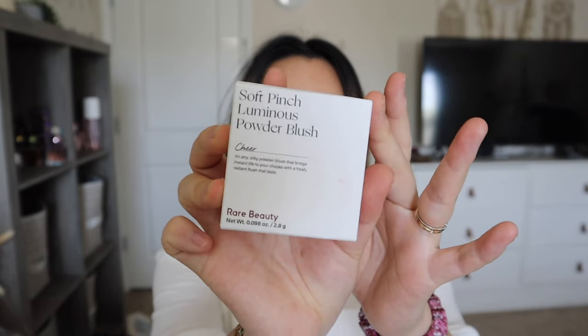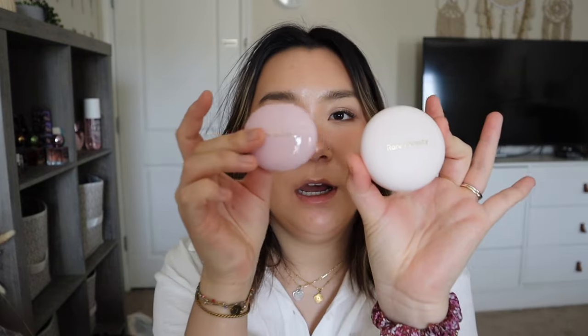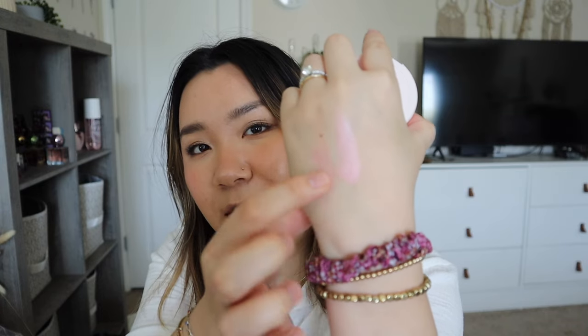Next I got a couple shades of the Rare Beauty Soft Pinch Luminous Powder Blush. This is the custom color that Selena created — these are her favorites. The packaging is the same as her other packaging; for reference, the cream blush is a little bit bigger. I got the shade Cheer — I'm going to swatch it for you. I was afraid some of these would come cracked, but they did not, so I was really happy.